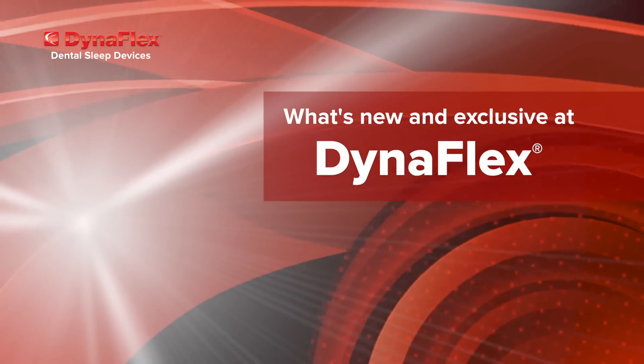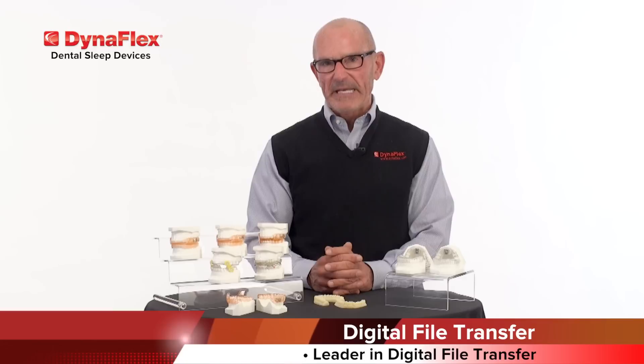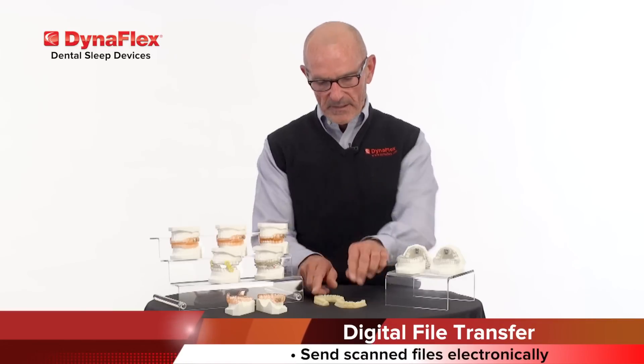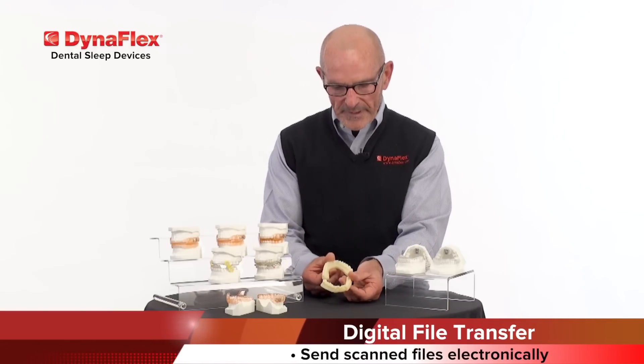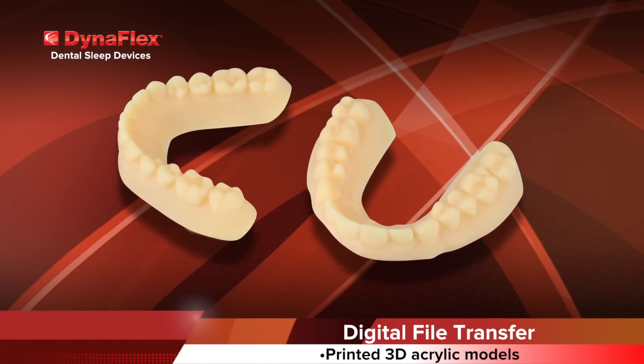What's new and exclusive at DynaFlex? We have three areas that set DynaFlex apart from other manufacturers. First, we're a leader in digital file transfer. If you have an intraoral scanner, you'll be able to scan the arch and send the file electronically — we would then print a set of 3D acrylic models and manufacture the appliance for the patient.